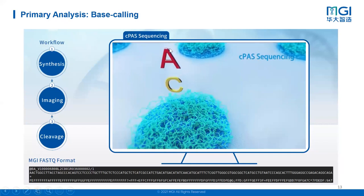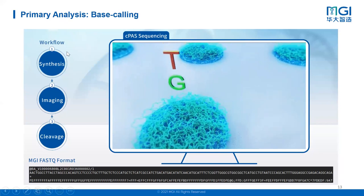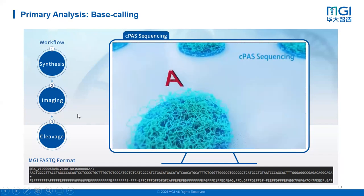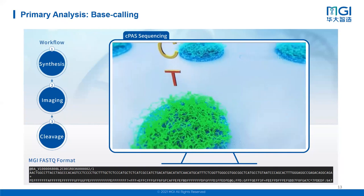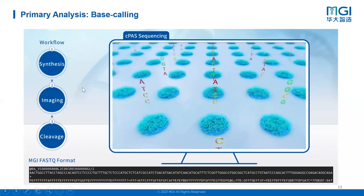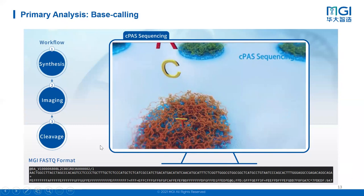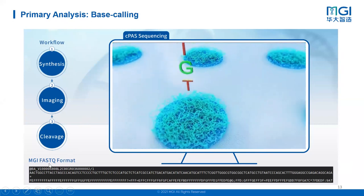This is the workflow of our sequencing: synthesis or incorporation, imaging, and then between each cycle there is a cleavage step. After one nucleotide is incorporated and read and the machine has captured the signal, we cleave the fluorophore and a blocker so that we are ready for the next incorporation. The data output format from the sequencing experiment will be FASTQ files.